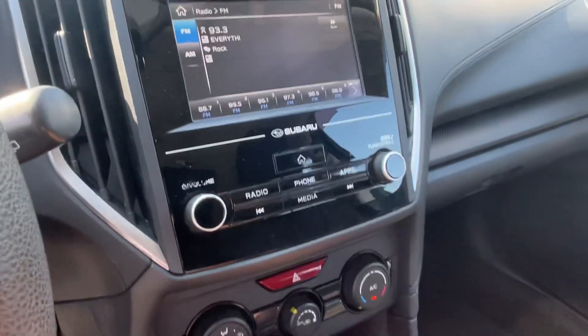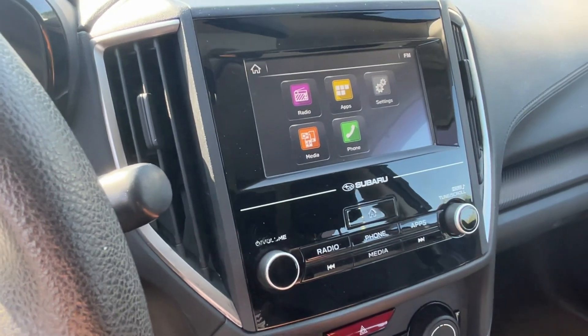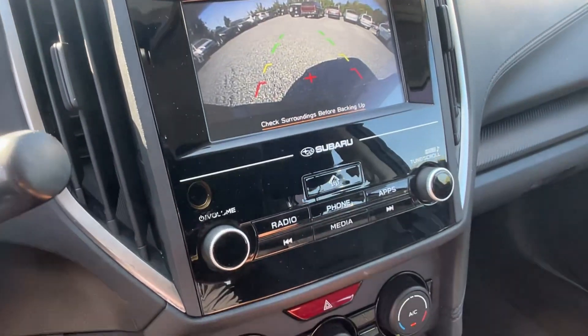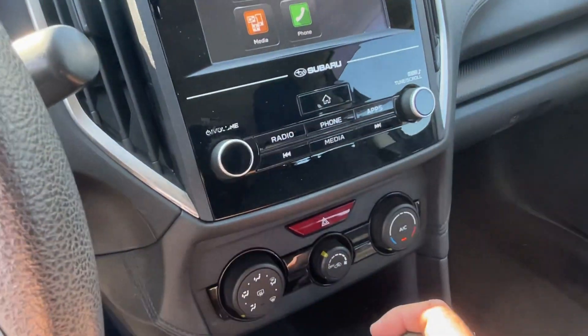It just turned 100,000 miles. Let's see what we've got — apps, backup camera, yeah there you go, we've got a backup camera. This radio is much fancier than I'm used to — Pandora and whatnot, hook up your Bluetooth.